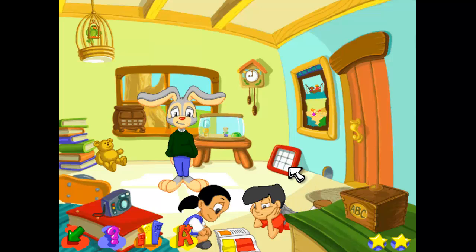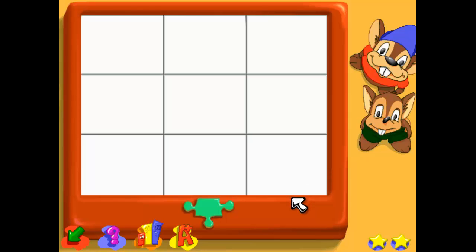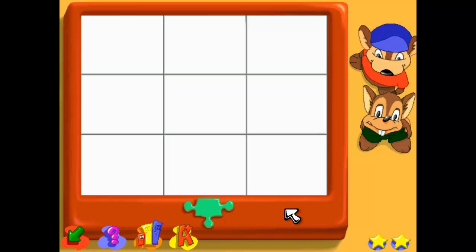Good evening. Hi there. Welcome to the puzzle game. We have all kinds of different puzzles to play with. Are there any cheese puzzles?